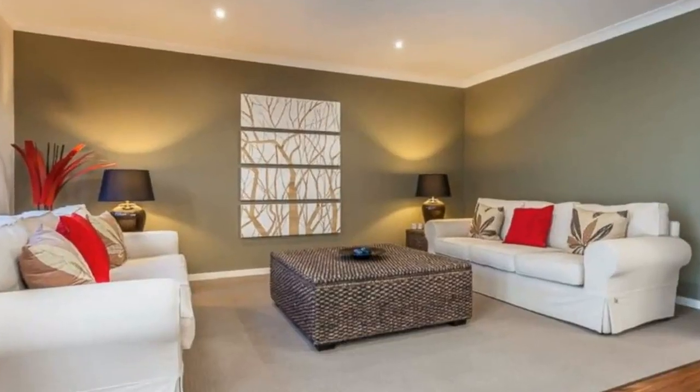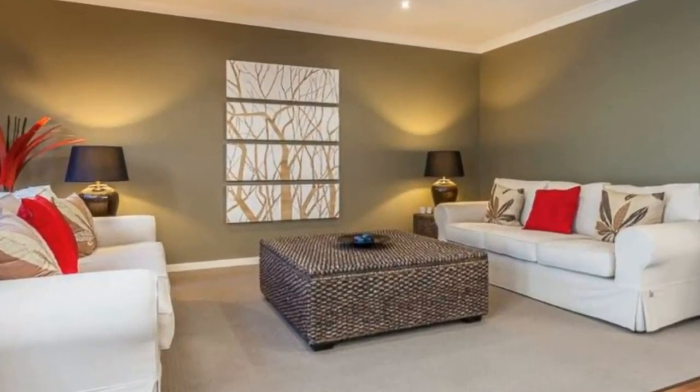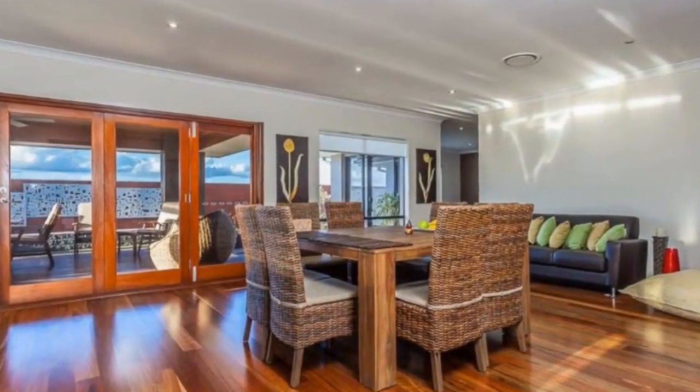Features of this home include large open plan living and dining area with polished timber flooring, kitchen with stainless steel appliances including dishwasher, microwave, and Caesarstone benchtops.